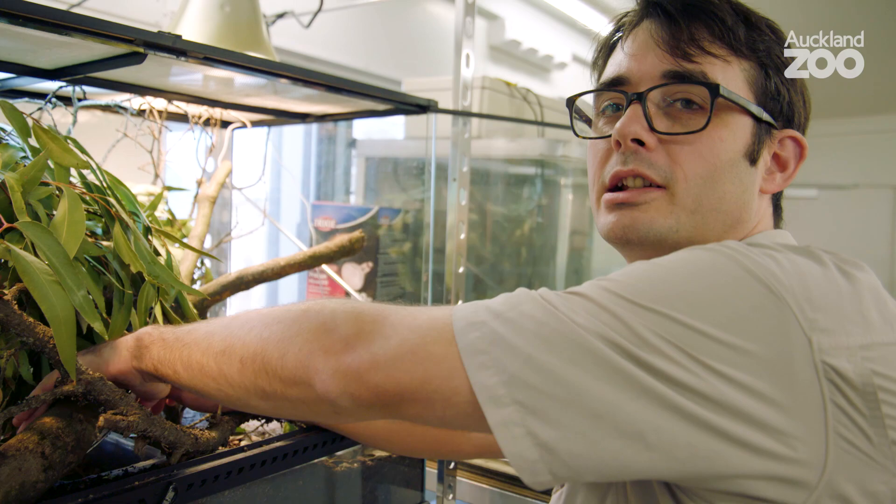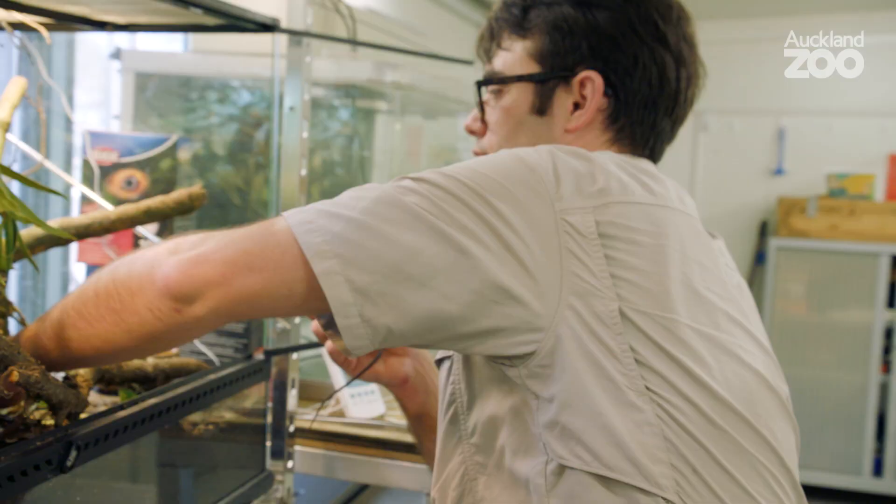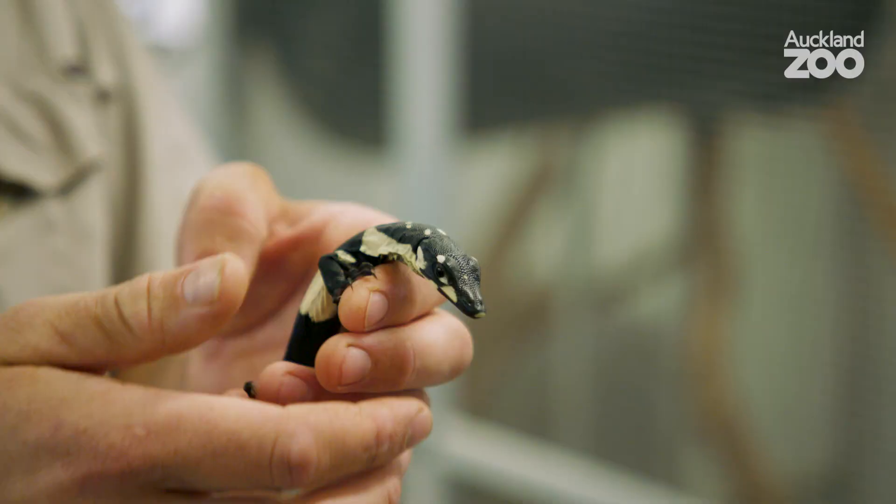I'm looking for them in a hibernaculum, which is basically a box we've got hidden underground just to hold a stable temperature and retain a bit of humidity for them, so they can get in and out of that as they need to. Come on little dude. There we go.